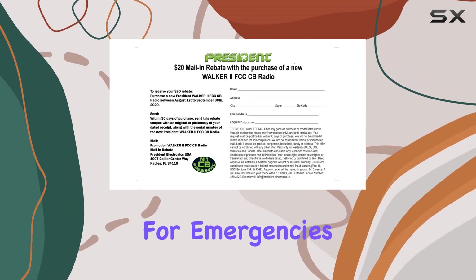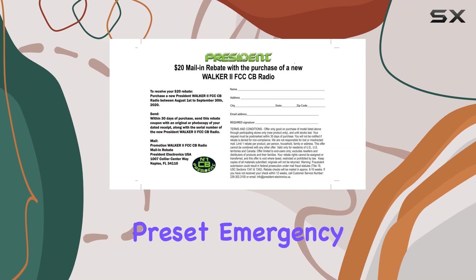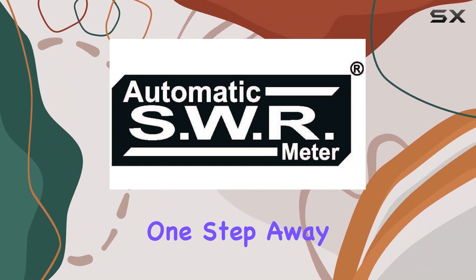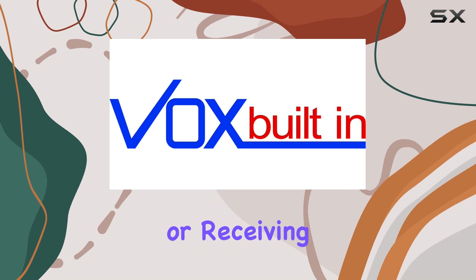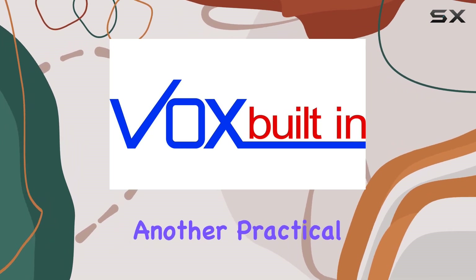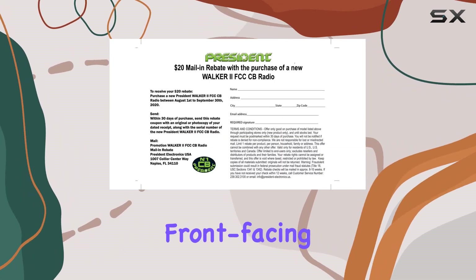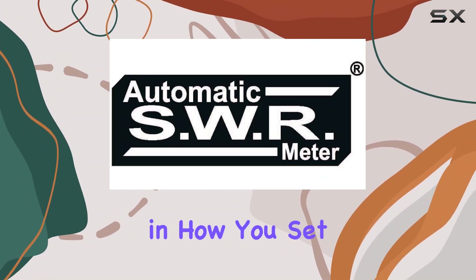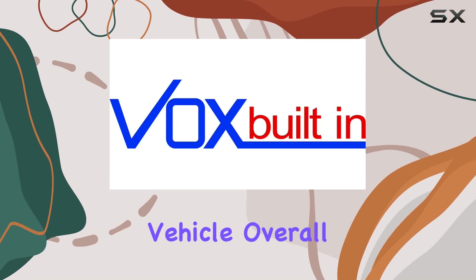For emergencies, the radio is equipped with preset emergency channels, EMG-1 and 2, ensuring you're always one step away from contacting emergency services or receiving crucial broadcasts. Another practical feature is its front-facing microphone plug and the external loudspeaker jack, which offer additional flexibility in how you set up and use the radio in your vehicle.